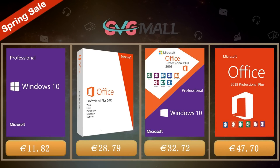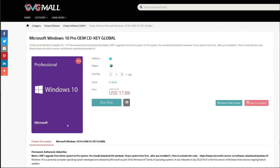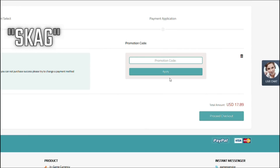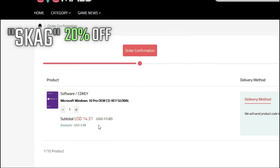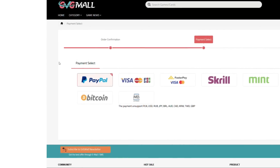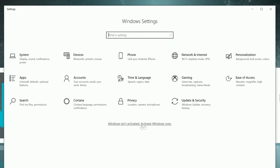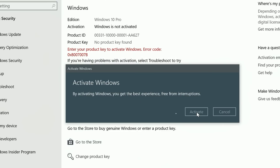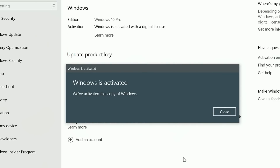Today's video is sponsored by GVG Mall, where you can get a Windows 10 serial key for only $17. Using my discount code gets you 20% off, making it even less — $14. After payment you'll receive the serial key, and to activate it just go to your Windows settings, enter that key, and you have an activated system for only $14.